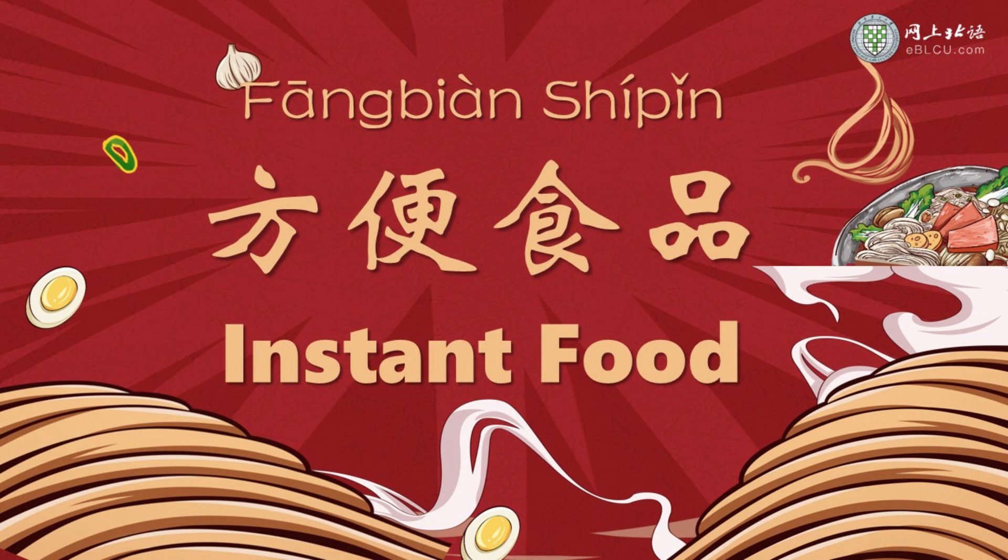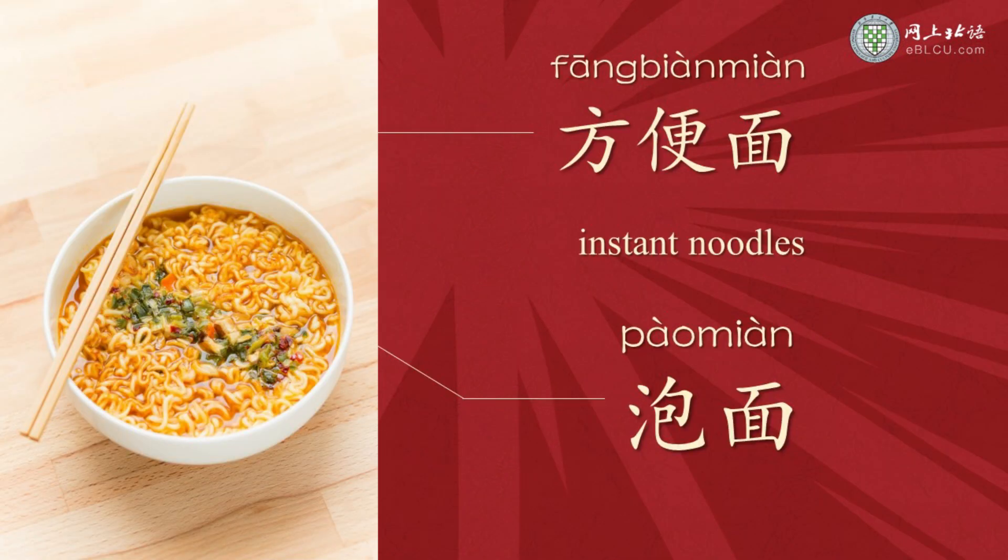Let's learn some words about instant food. Instant noodles are 方便面 or 泡面. The Chinese word 方便 in 方便面 means convenient. 面 means noodles. So actually, instant noodles in Chinese are convenient noodles.